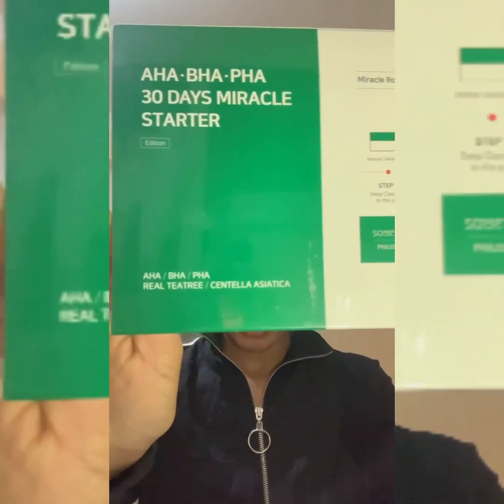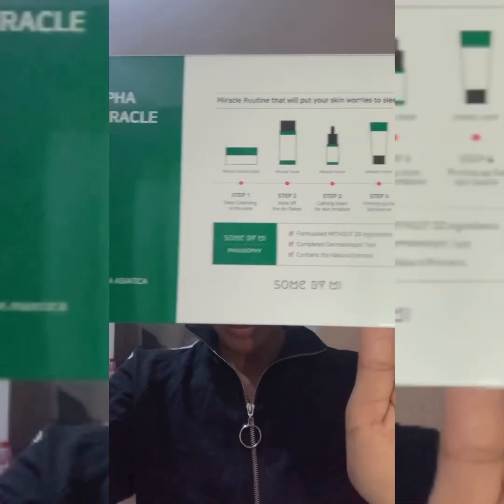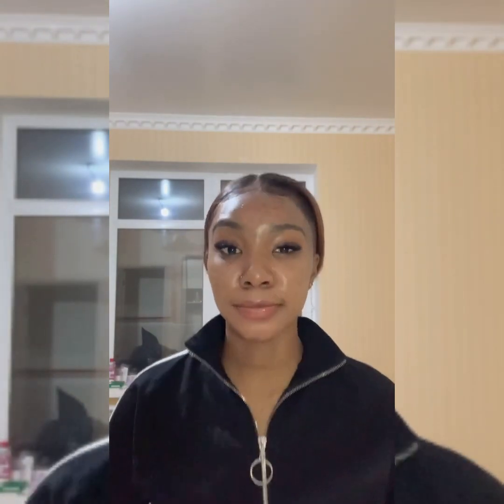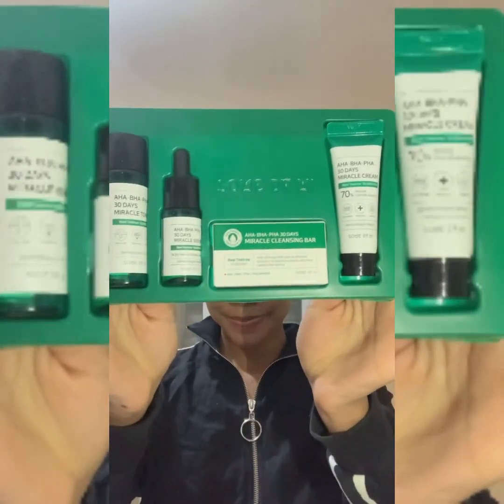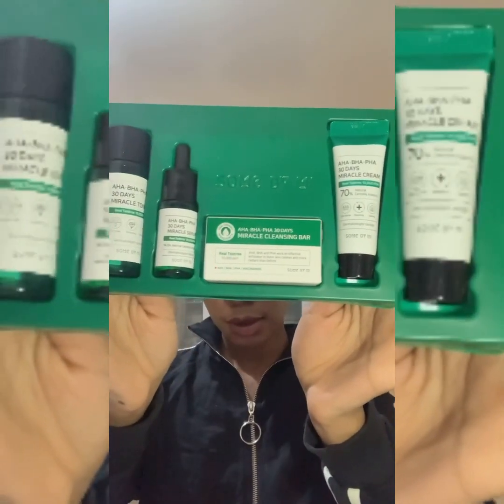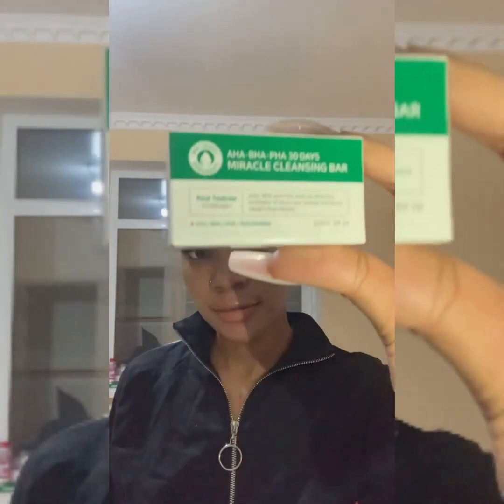It comes in a box which has instructions showing you how to use it. In the package there are four items: the miracle toner, the cleansing bar, the miracle serum, and the miracle cream.